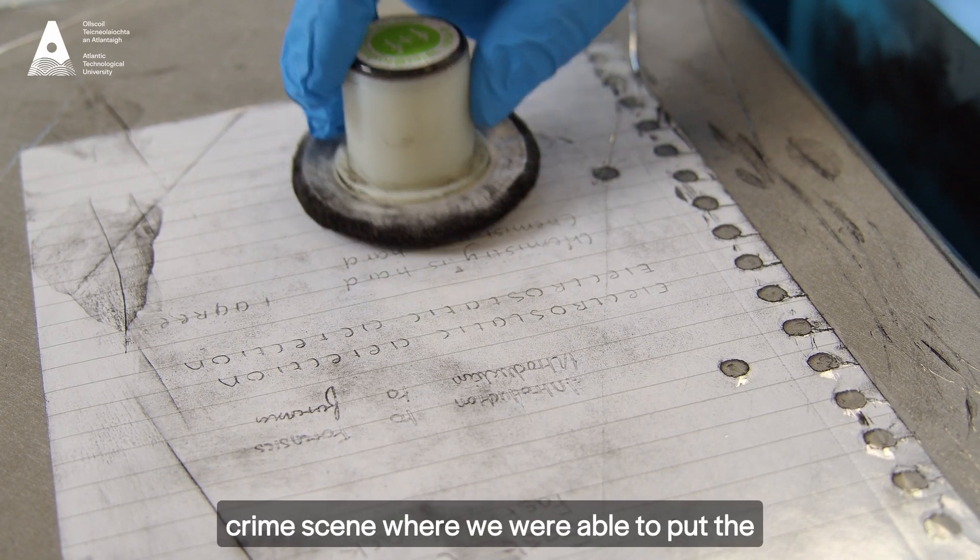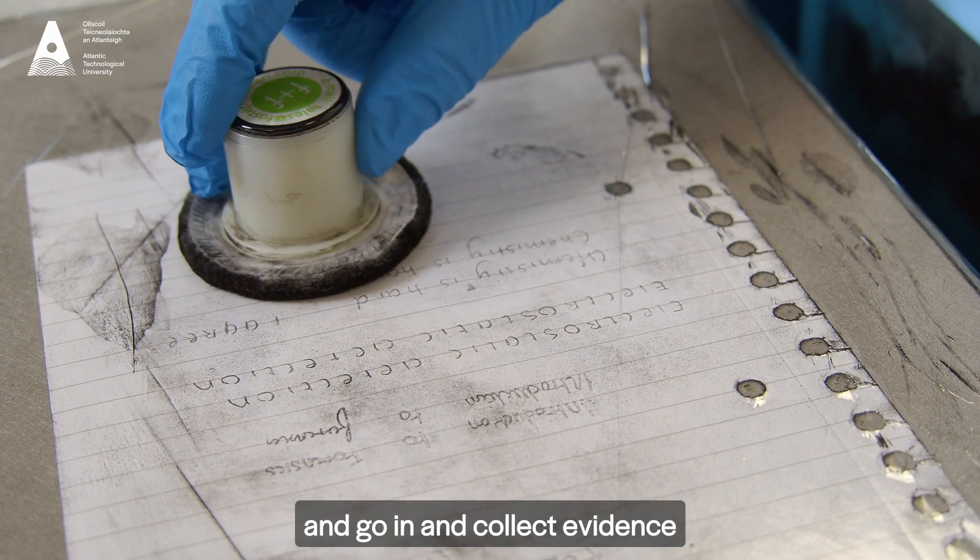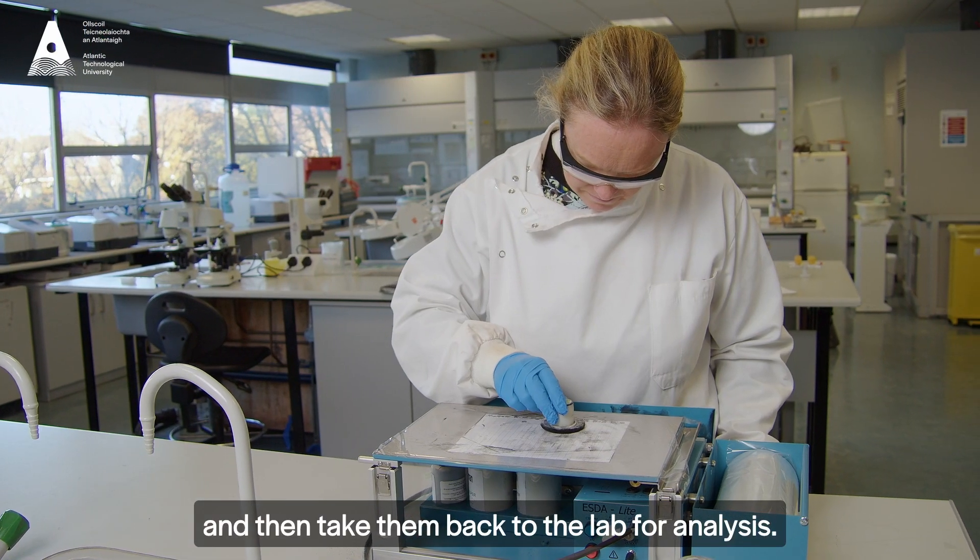I worked on ethanol analysis of blood, urine, and vitreous samples using Perkin-Elmer gas chromatography. We also got to go to a mock crime scene where we were able to put the skills we learned into action, go in and collect evidence, and then take them back to the lab for analysis.